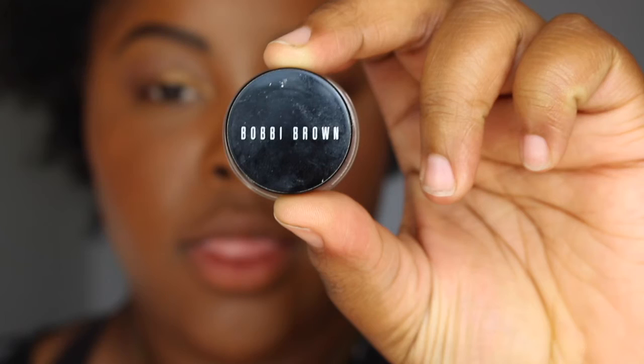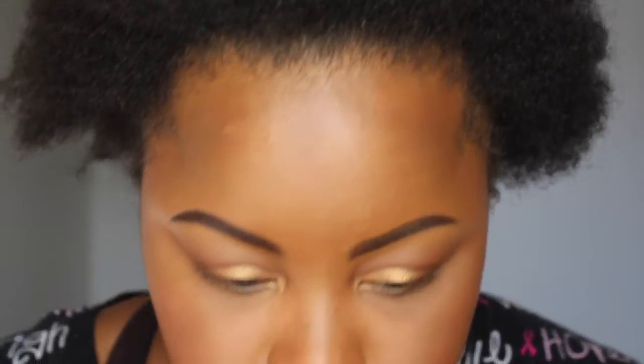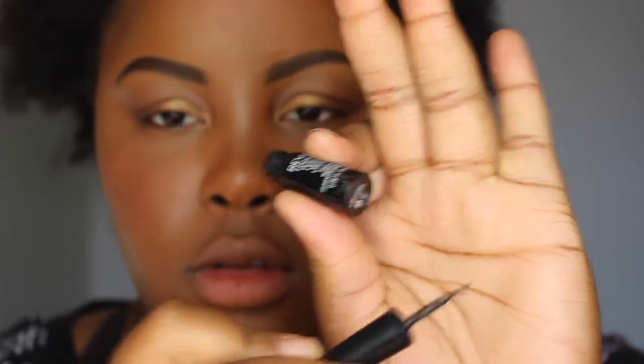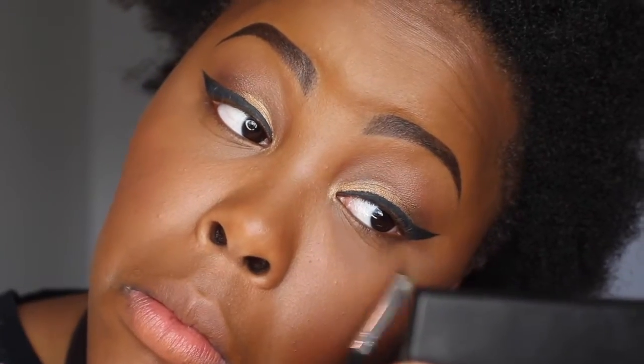Now for the eyeliner — I'm going to be using two different eyeliners. I'm going to be using the Bobbi Brown Black Ink Long Wear Gel Eyeliner, and then the Revlon Colorstay Skinny. I'm going to draw the wing out with the Bobbi Brown eyeliner first — I find it easier to draw my wing with the brush than with the pen. Then with my Revlon Colorstay eyeliner, I'm going to get the inner part of my eye and darken it up. I'm going in with a flat brush to make my eyeliner straight so it looks sharp.